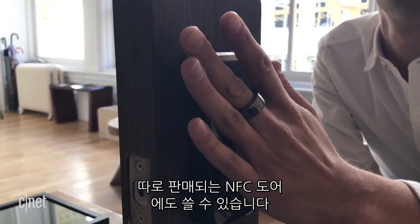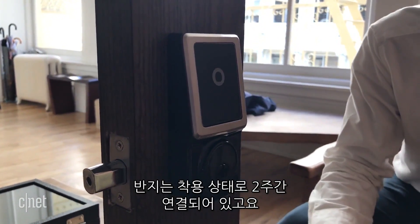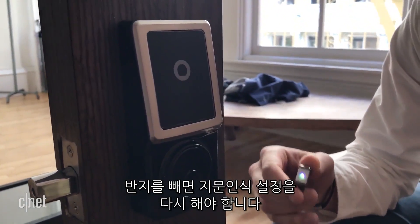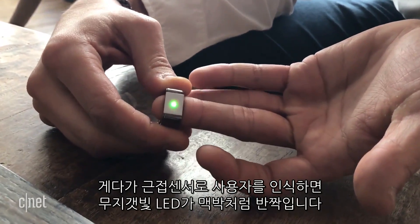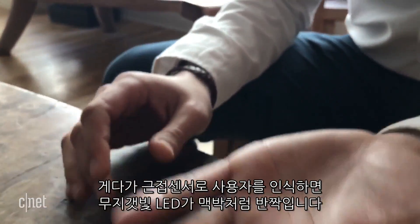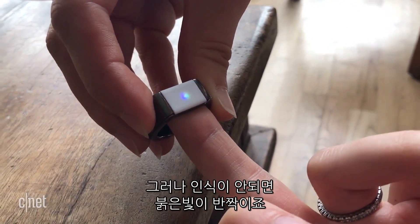It also works with a separately sold NFC door lock. The ring stays connected for two weeks when worn, but when taken off, it requires a fingerprint touch on the back to log back in. In addition to a proximity sensor, the ring has a rainbow LED light that pulses when it recognizes you, but if it doesn't, it blinks red.